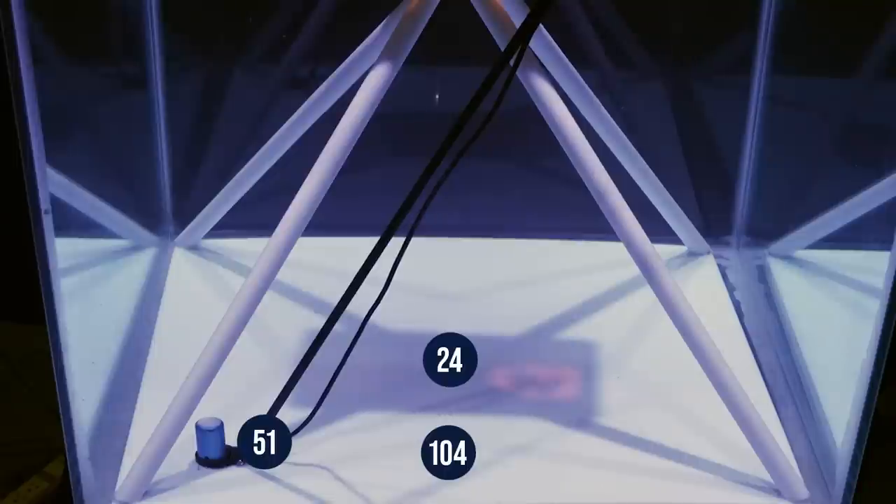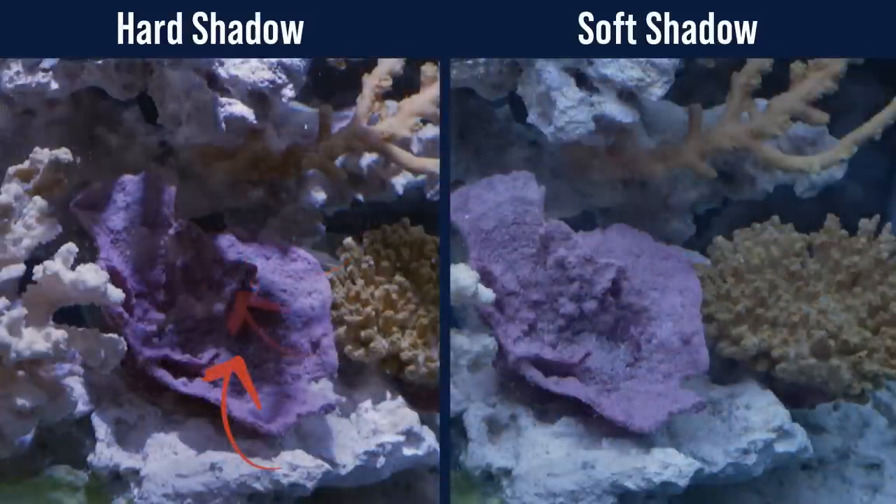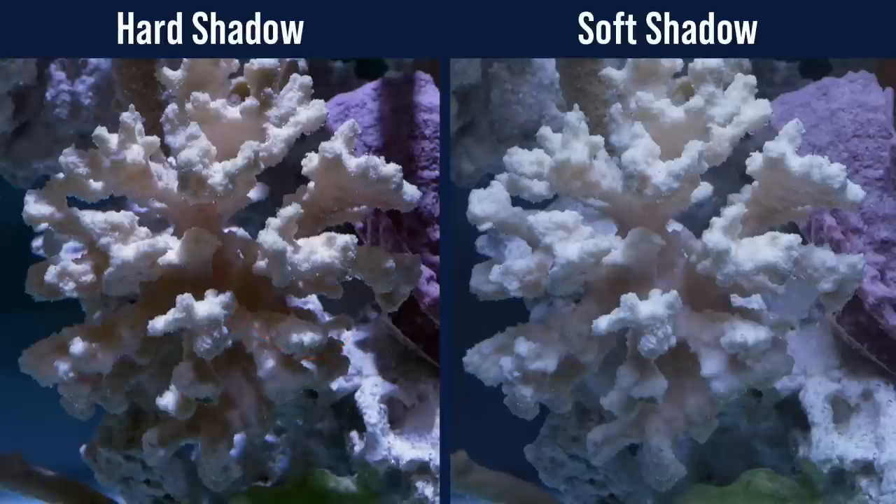With the hardest shadows, the PAR under the primary obstruction is just a quarter of what it is unobstructed, and the secondary obstruction cuts the PAR roughly in half. So why does shadowing matter? Coral relies on light energy for metabolic function. If half the coral's tissue is being shadowed by an aquascape, a neighboring coral, or even its own growth, that coral is getting a fraction of the light and ultimately a fraction of the energy that it uses for growth and health.